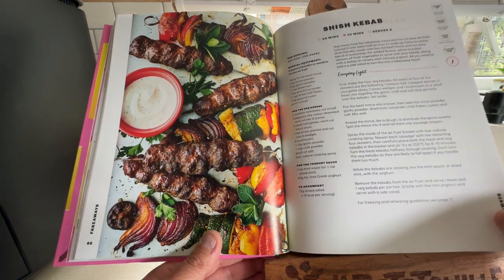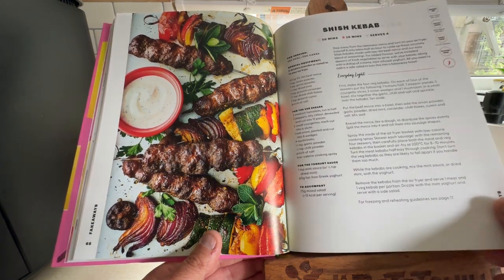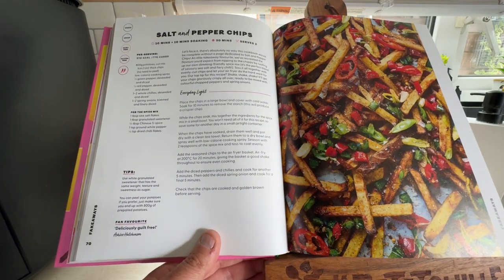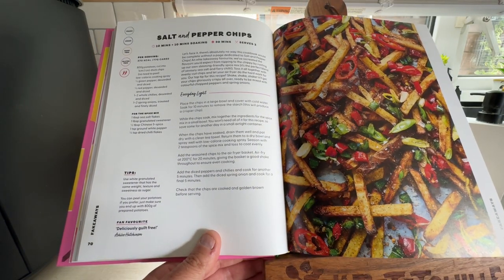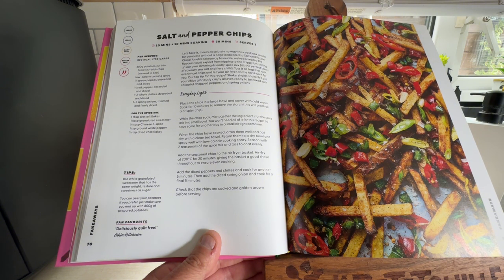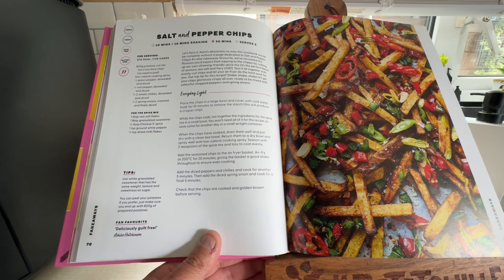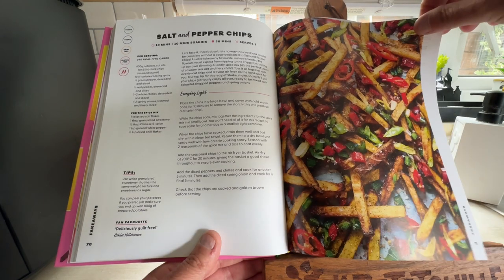20 minutes to prep and 10 minutes to cook. Because a lot of these are really simple, quick things to do in your air fryer. This is high on the list: Salt and Pepper Chips. There's absolutely no way this cookbook would be complete without a page dedicated to salt and pepper chips. That's high on the list.